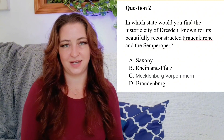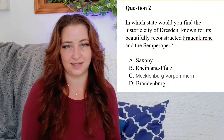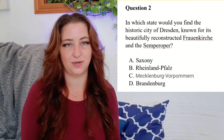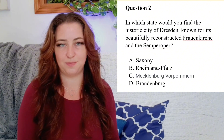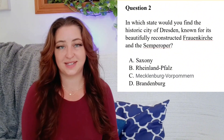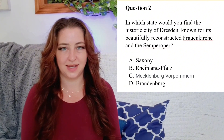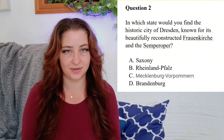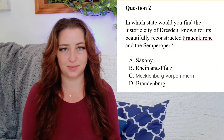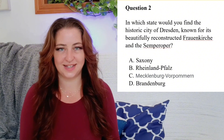Question 2: In which state would you find the historic city of Dresden, known for its beautifully reconstructed Frauenkirche and the Semperoper? Is it A. Saxony? B. Rhineland? C. Mecklenburg-Vorpommern? Or D. Brandenburg? The answer is A. Saxony.